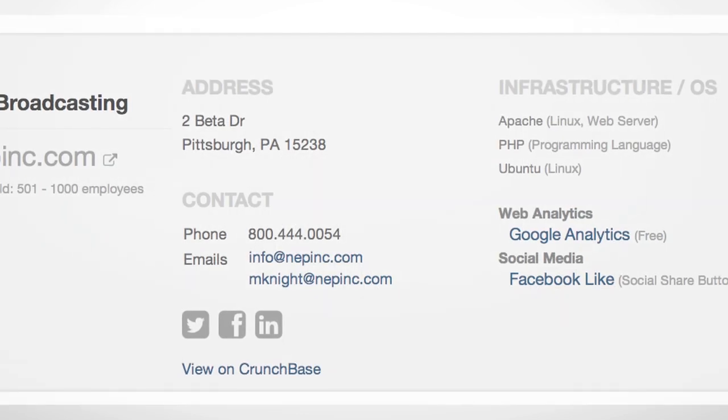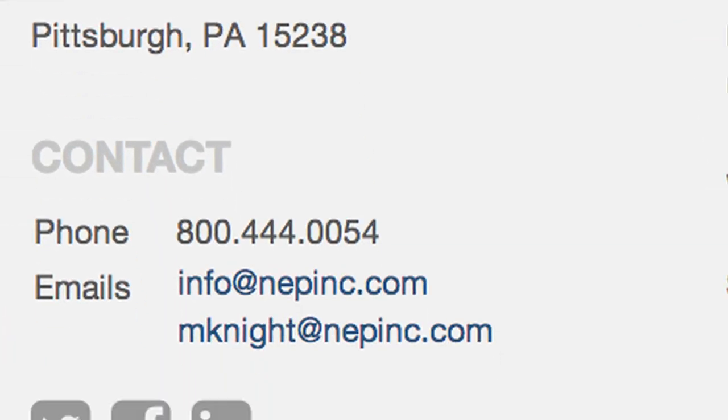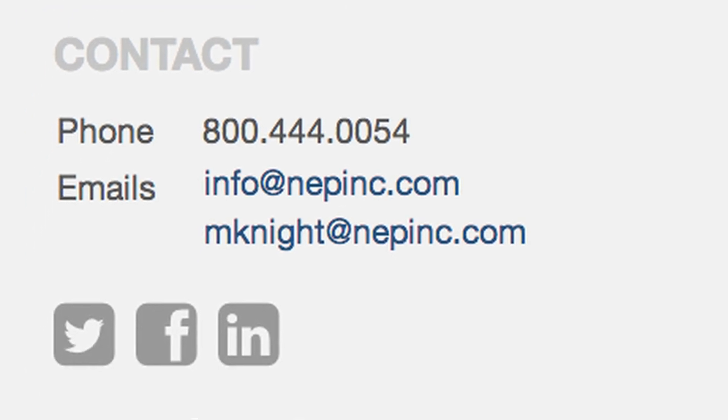SpyFu Leads provides contact info for the domain you're looking up — their address, their phone number, email, and social media accounts.